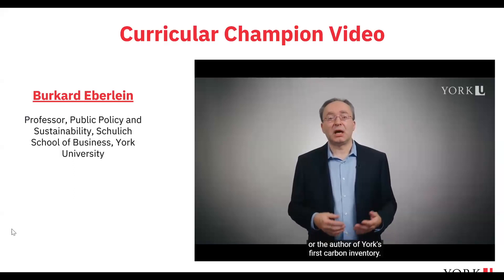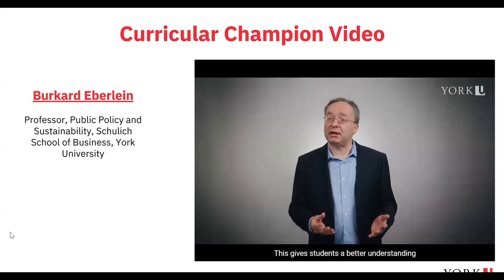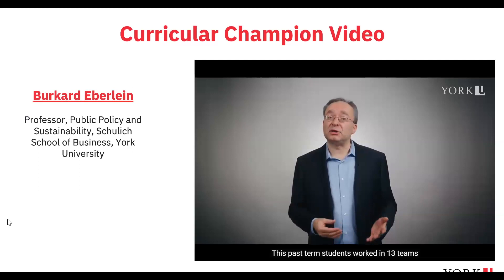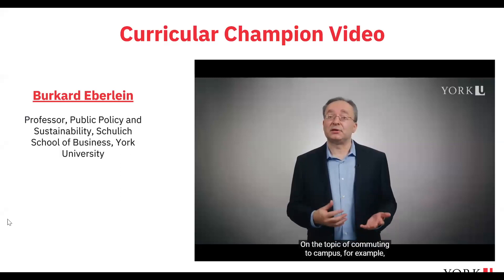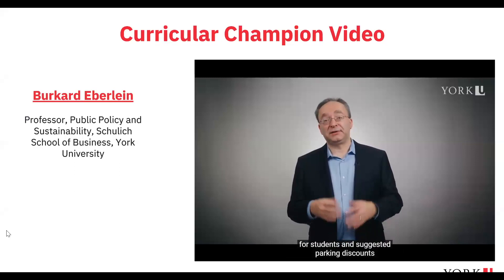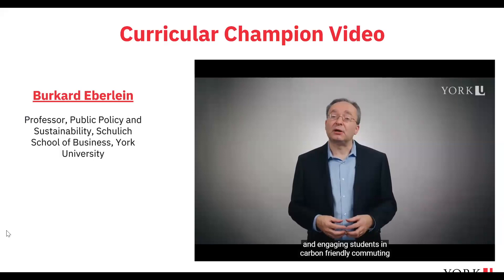Some campus sustainability leaders are invited as guest speakers, such as the program director of the Office of Sustainability or the author of York's first carbon inventory. Others meet directly with student teams assigned to their area of expertise, such as procurement and food. This past term, students worked in 13 teams of five to seven students to surface best practices from universities globally and develop practical recommendations addressing York's carbon profile. On commuting, for example, students recommended universal transit passes, parking discounts for electric vehicles, bus electrification, and gamification apps for carbon-friendly commuting.